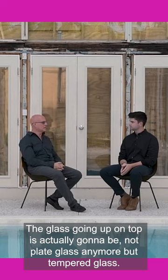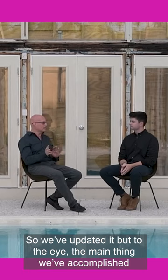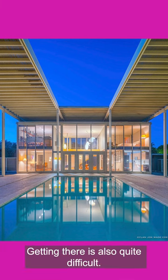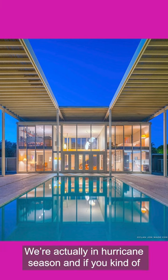The glass going up on top is actually going to be not plate glass anymore but tempered glass. We've updated it, but to the eye the main thing we've accomplished is it looks like we were never here. Getting there is also quite difficult — we're actually in hurricane season.